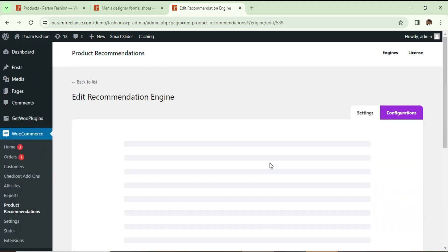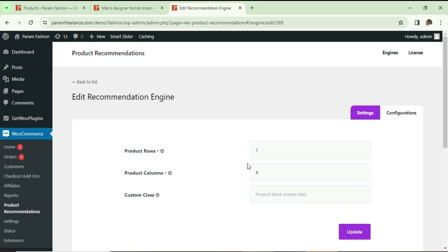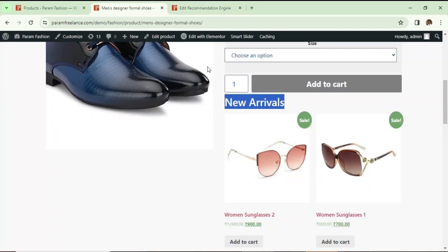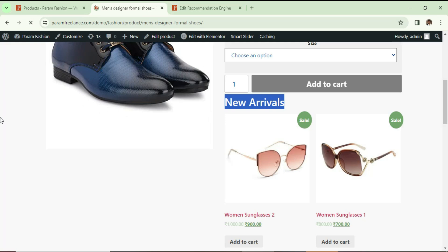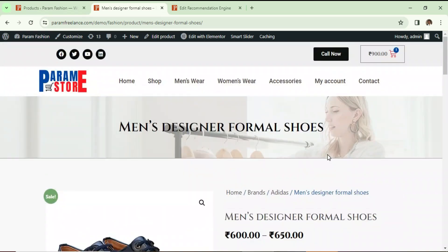It will be shown on the single product page only. Let's use the same placement option: after add-to-cart button. Register it. Make sure that whenever you create an engine the status is enabled. Go to Settings, make it two columns, and update it. Let's go back and refresh — it now shows both New Arrivals and the Out of Stock option.